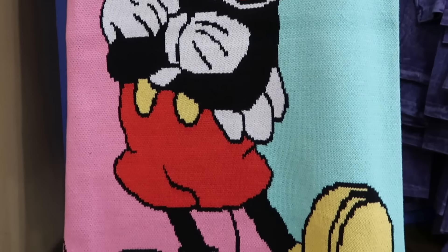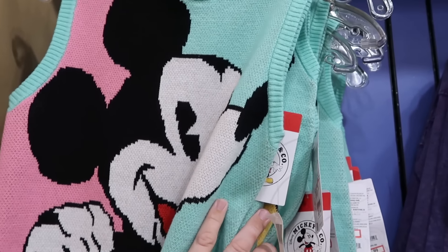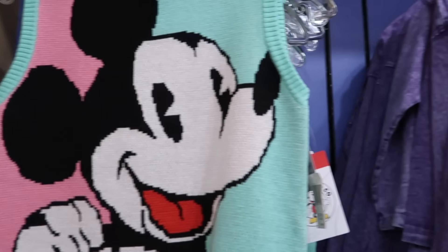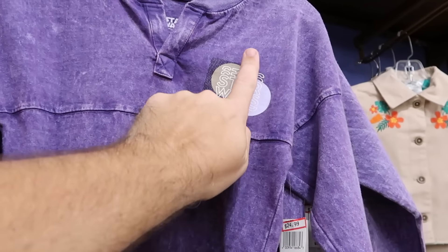Let's check out some of the clothing offerings in the kids section. Here is a really long vest with a huge graphic of Mickey Mouse, part of the Mickey and Company line. Those are normally $45, now $19.99.